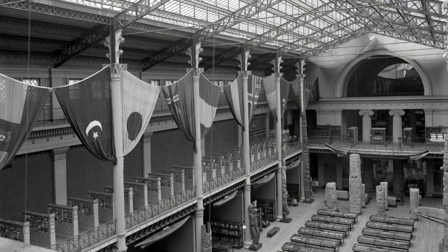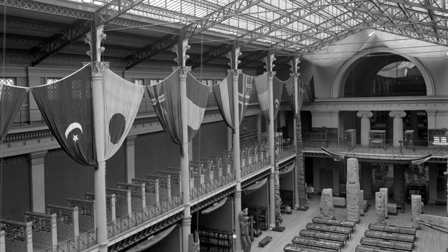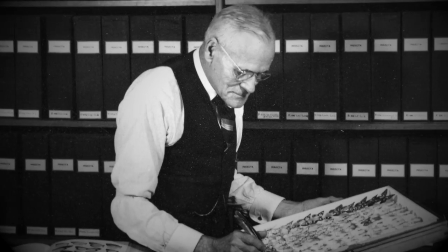The Field Museum purchased Strecker's collection in 1908 for $15,000. After three months of packing and preparation, it was brought by train to Chicago under the supervision of the museum's first curator of entomology, William Gerhard.